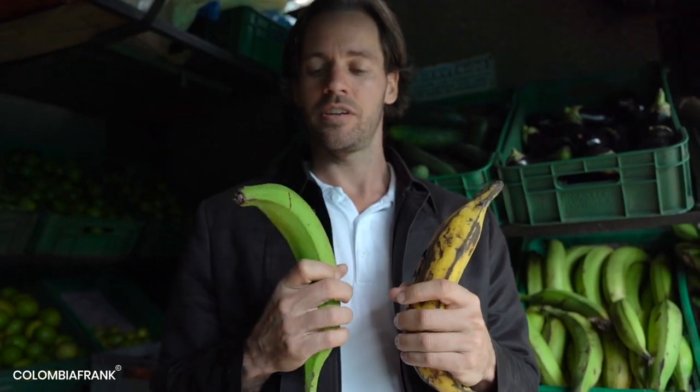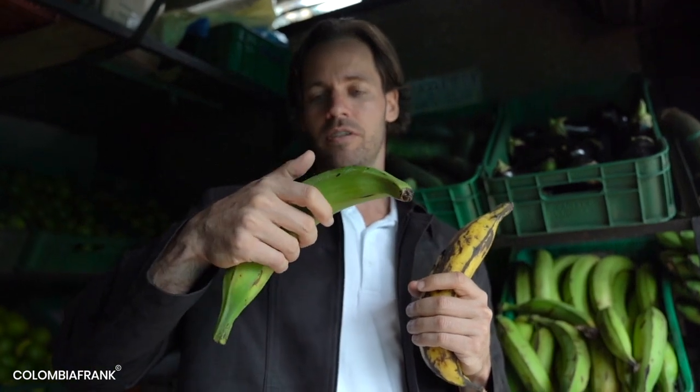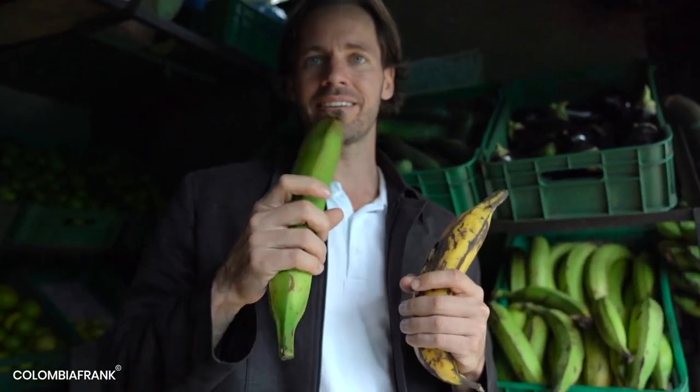Here we have plantain. The green one is the younger one and the yellow one is the older one — it's the same fruit at different stages. With the green one you cook patacon, which is a specialty: you cut it, make it flat, and fry it. The yellow one you can boil and eat as is — it's sweet, it's really good.